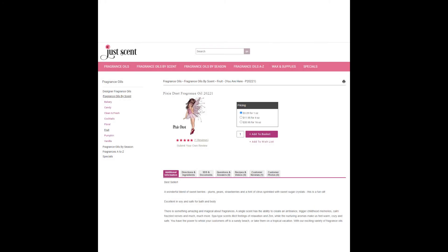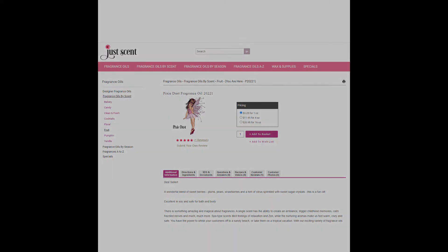Next, we have the Pixie Dust fragrance, which I was surprised to learn smells just like Pixie Sticks — I wasn't expecting that. You can get your own Pixie Dust fragrance from JustScent for $3.25 an ounce. Since Pixie Dust is a subjective scent, you can just enjoy it for what it is.